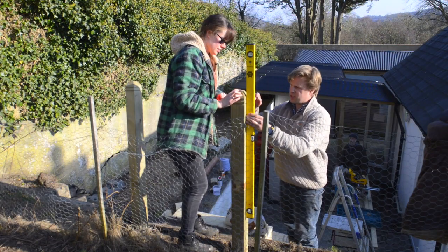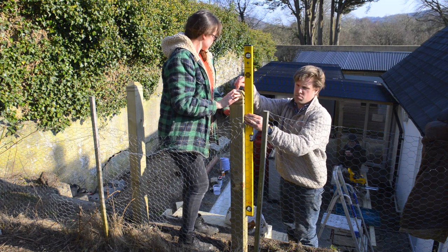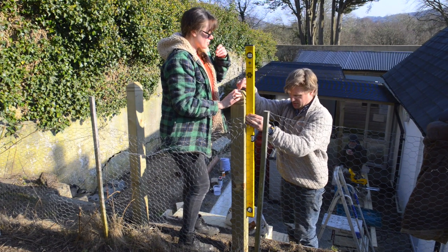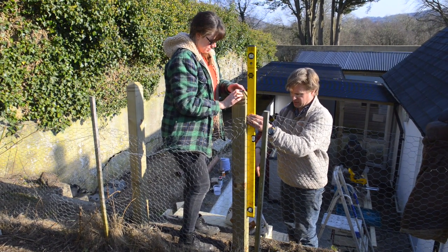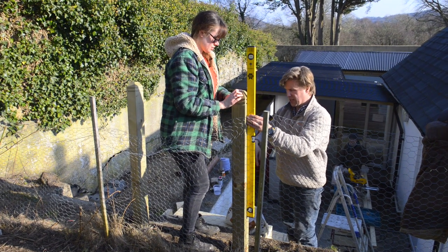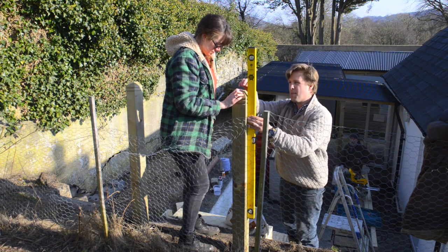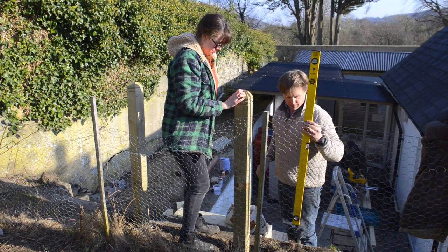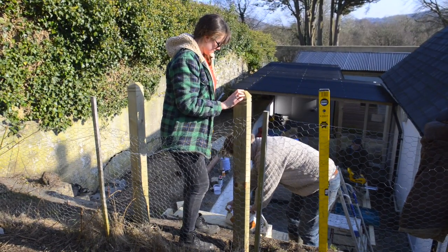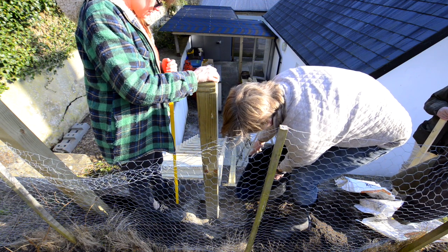The newel posts are 180 centimeters, so we've dug down 60 centimeters — 600 mil — to give them a good footing, and we're going to use some post-mix concrete. Making sure this is level, then we've got our water just down there and we'll add that. Okay, here we go, the moment of truth.